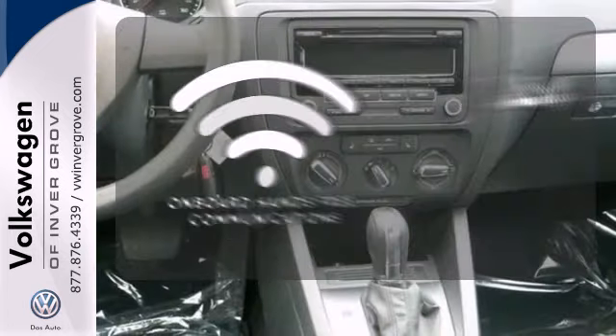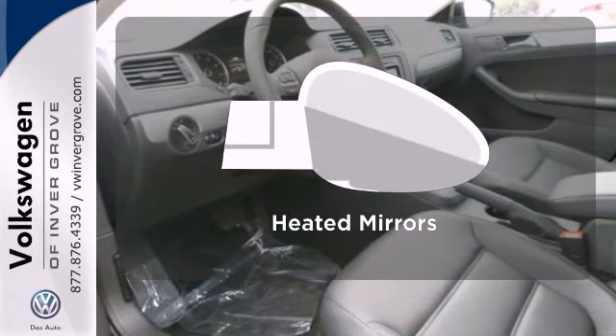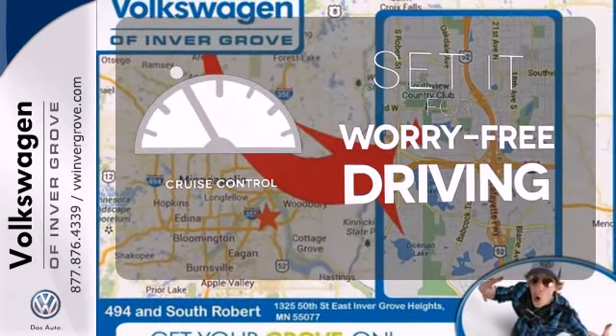The power of your voice has never been more clear with onboard hands-free communication. Say goodbye to the frost and never leave your car with the heated mirrors. Cruise control sets the standard for worry-free driving.